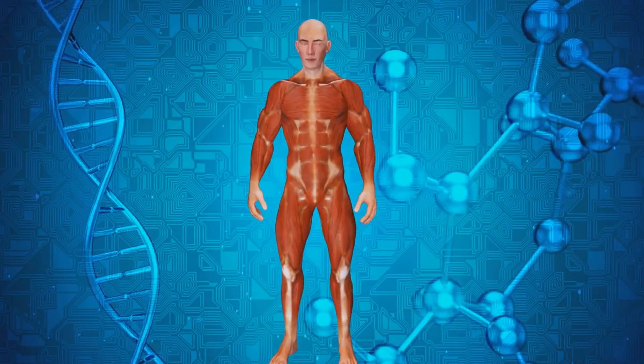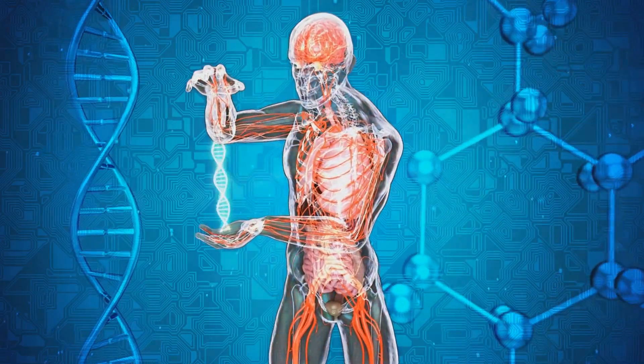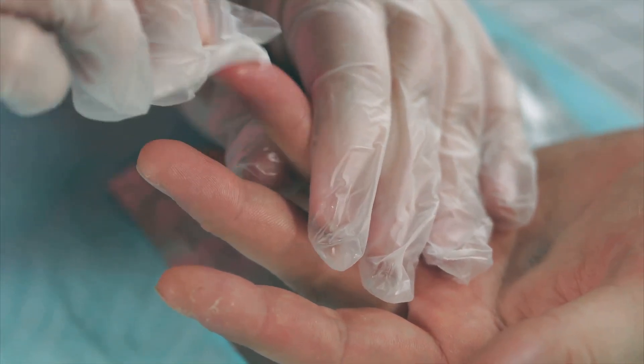It also minimizes pain and discomfort compared to some other debridement techniques. While the body takes the lead in autolytic debridement, certain dressings can assist the process. These dressings work by creating an ideal environment for the body's natural enzymes to function.